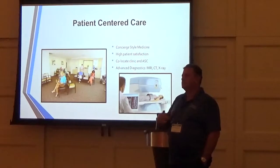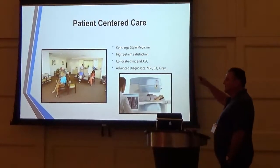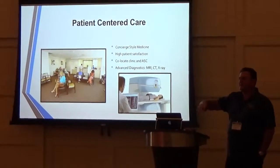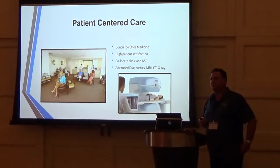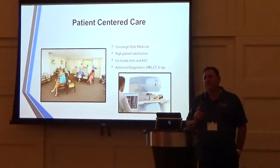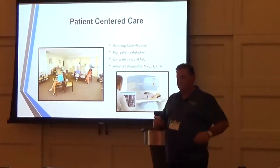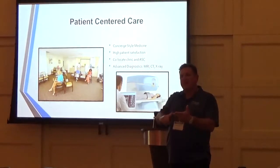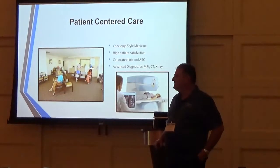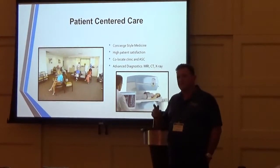The surgeon is in control — not some administrator who keeps changing the gloves in the OR to get a better deal, or going with cheaper supplies to save money. Yes, we want to save money, but that's not our priority. Our priority is the best patient care humanly possible: medications, staff, supplies, and your technique. That's how you deliver the highest quality care. You can't do it in a hospital environment, not with spine surgery.